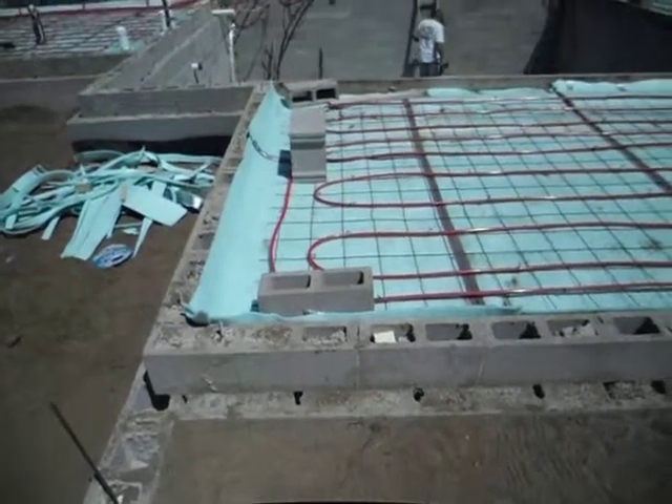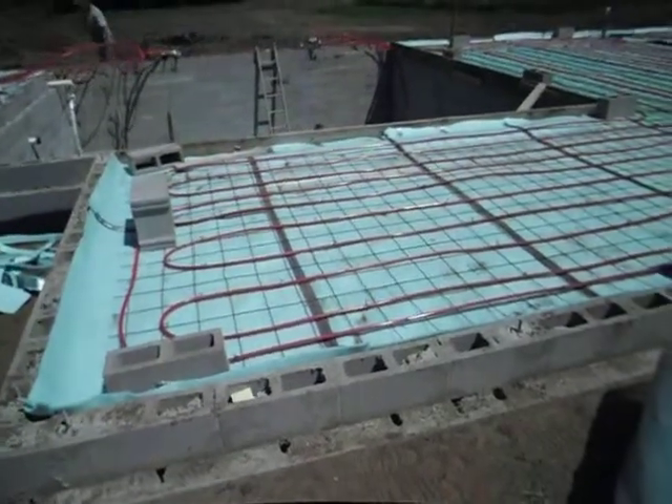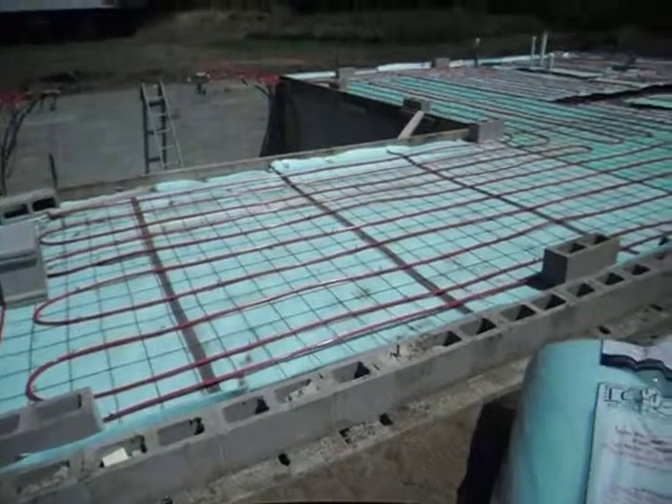Today we're visiting Steve Weber's new home, being built over here in Sauk Rapids, Minnesota. As you can see, the basic footing has been put down.